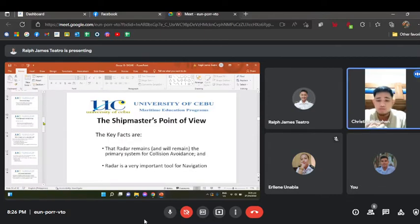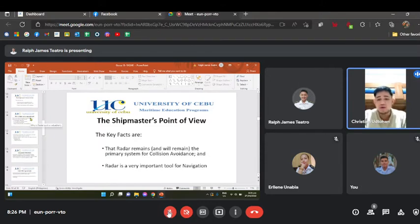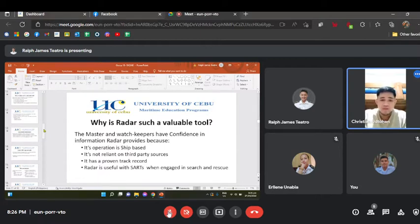From the shipmaster's point of view, the key facts are: radar remains and will remain the primary system for collision avoidance, and radar is a very important tool for navigation. Masters and watchkeepers have confidence in the information radar provides because its operation is ship-based, not reliant on third-party sources, it has a proven track record, and it is useful with charts when engaged in search and rescue.